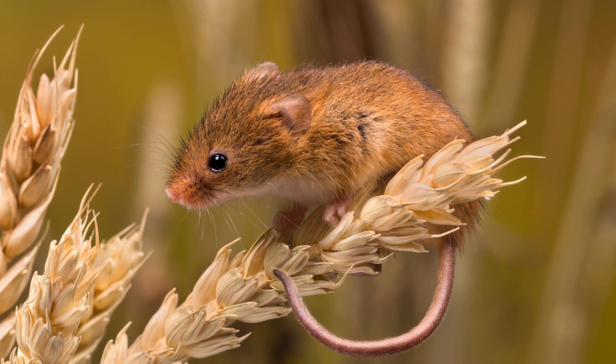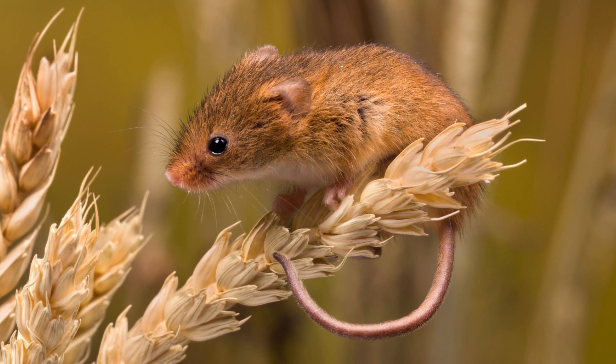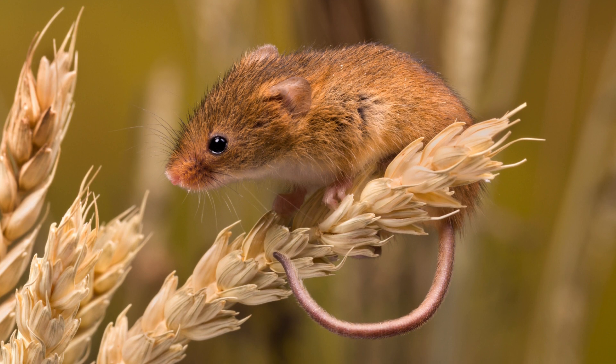Despite its small size, the Harvest Mouse is an impressive and important part of its ecosystem. The Harvest Mouse is one of the smallest rodents in the world, with adults typically measuring around 5–7cm in body length and weighing between 4–8g.